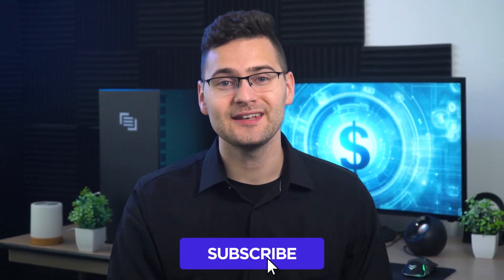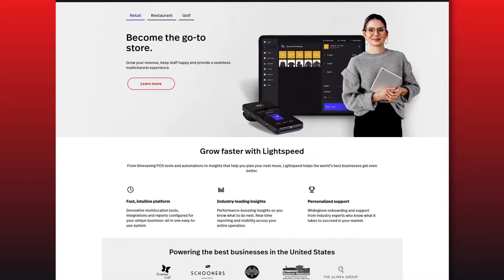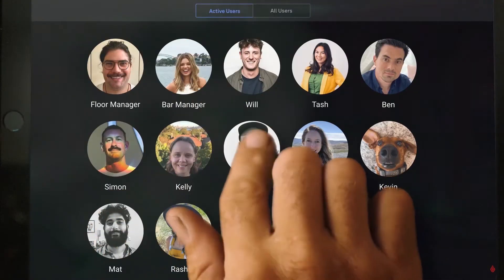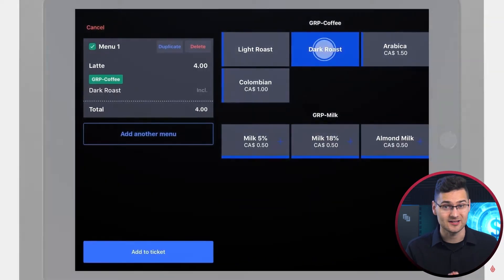Before we dive into our next pick, hit that like button and subscribe for more awesome content. Now it's time for our number one pick. The top-ranked software in our list is none other than Lightspeed. Lightspeed ranks number one in our list of the best restaurant POS systems for good reason. Although Lightspeed offers solutions for a wide range of businesses, we'll focus mainly on its restaurant capabilities. Lightspeed POS has several advantages that make it a top contender in the restaurant POS market.